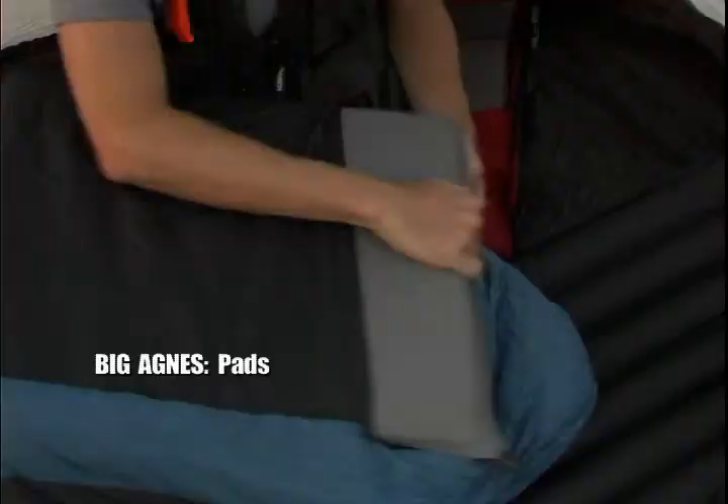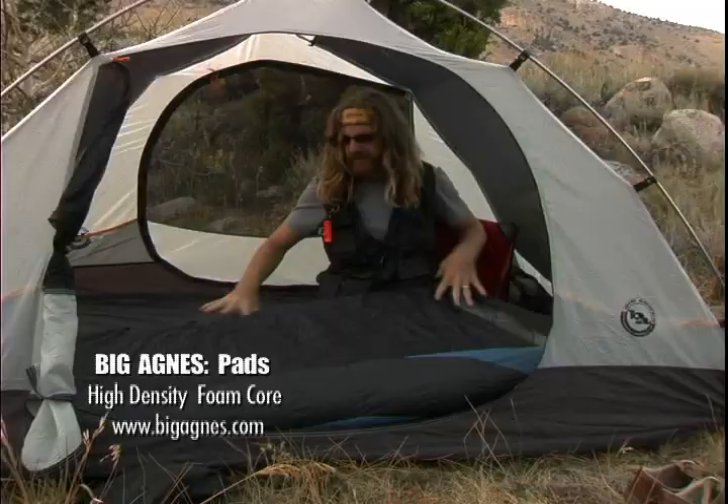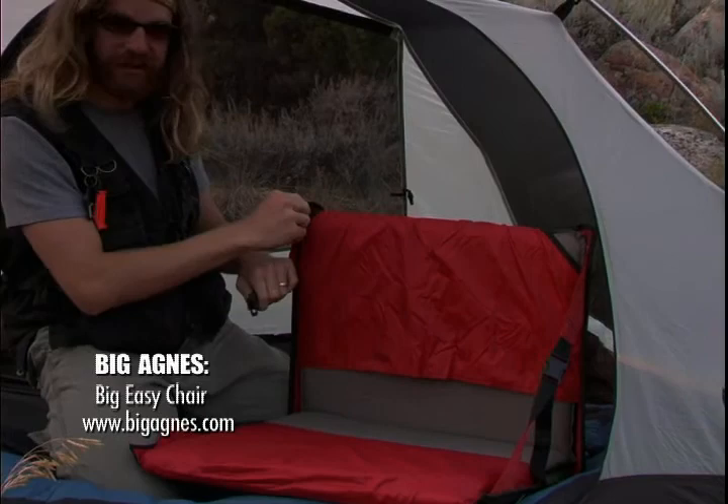For cooler nights, you'll want a foam insulated mat. And on warmer nights, you can go with a mat like this one, which is an air insulated mat. Big Agnes also makes a chair which utilizes the mat — you simply fold it in half, the mat goes in the chair, you inflate it, and you save a lot of weight and space. It makes double use of your gear.